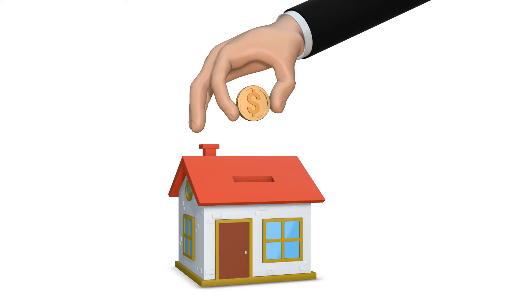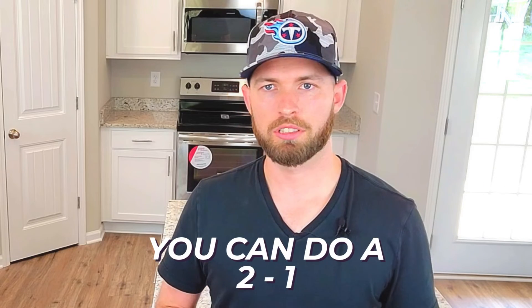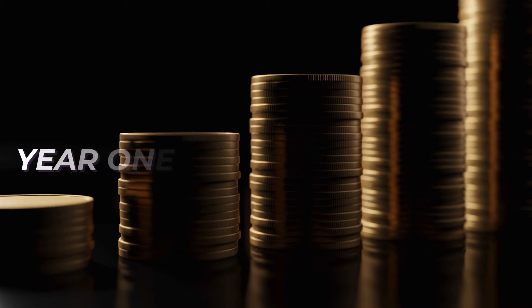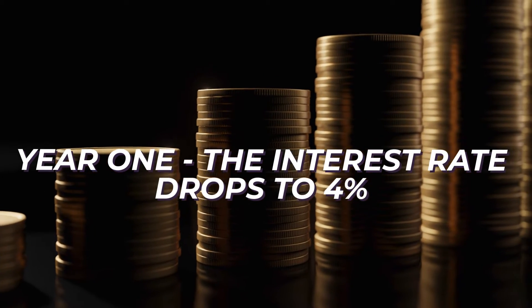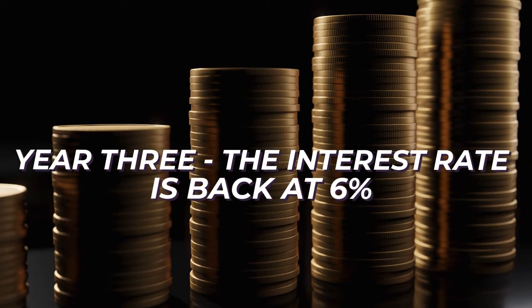The temporary buy down — you actually use the seller's money if they give seller credit to purchase down the interest rate. You could do a 2-1, which means if today's rate is 6%, year one the interest rate drops to 4%, year two the interest rate is at 5%, and year three you're back up at 6%.